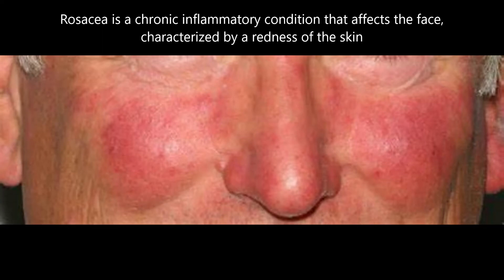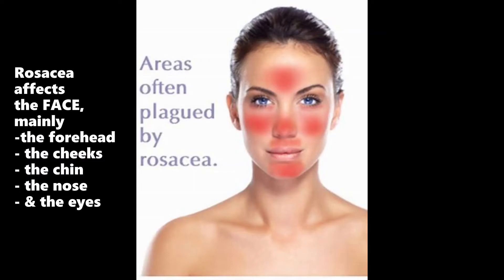What is rosacea? Rosacea is a chronic inflammatory condition that affects the face, and it's characterized by redness of the skin. This picture shows the parts of the face that are commonly involved: the forehead, the cheeks, the chin, the nose, and the eyes.